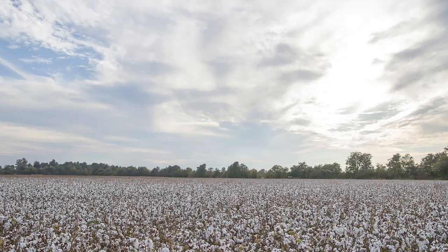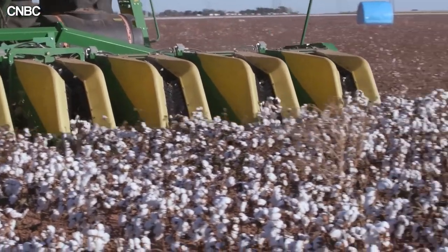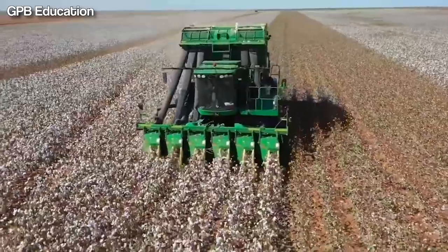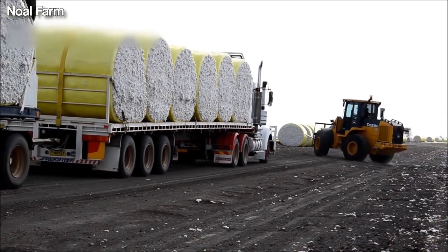From the humid southeast to the dry west, cotton is a crop that can be cultivated in a variety of climates and soil types. This flexibility allows American farmers to produce cotton in different regions, which helps to spread out production risks and ensure a stable supply of cotton for the textile industry.